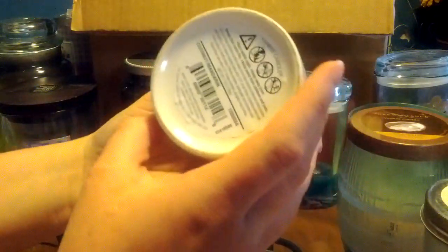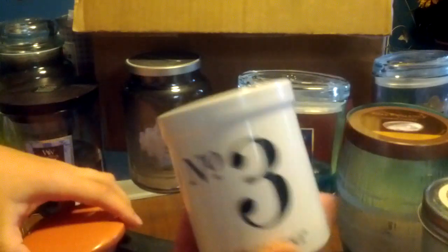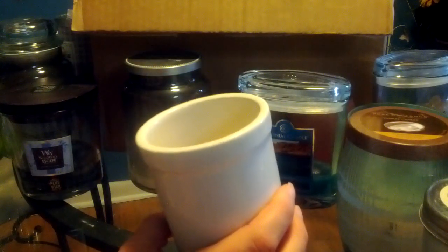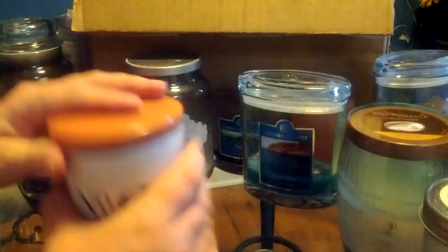I finished this from the Coconut Collection from Yankee — number three, this is Coconut Mandarin. Amazingly enough, I really liked this scent. I loved the jar too — this is pretty, very elegant. It had like the perfect amount of that citrus and coconut kind of smell, so I was happy to have that one.